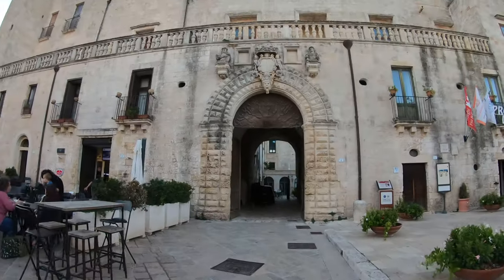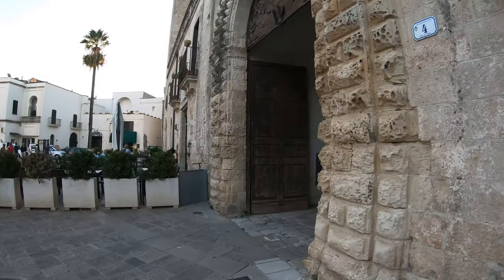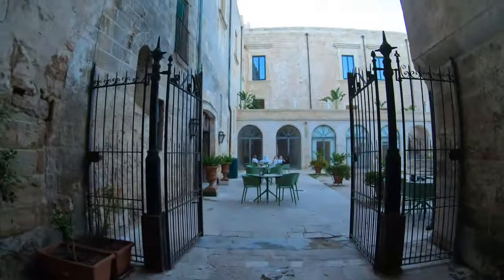Seems like we can enter this tower castle — I don't know where it is. Let me see, it's written here. It's a palace. Let's see how it is inside the palace. It seems like there is a bar.